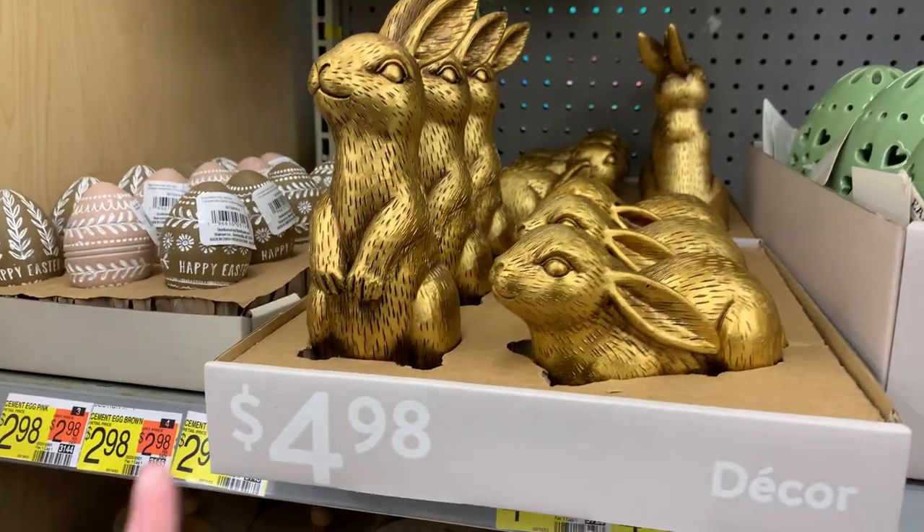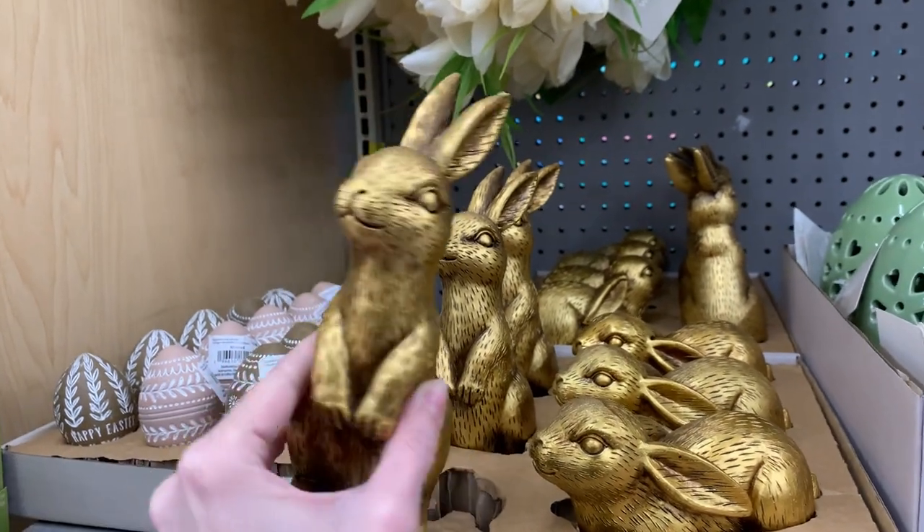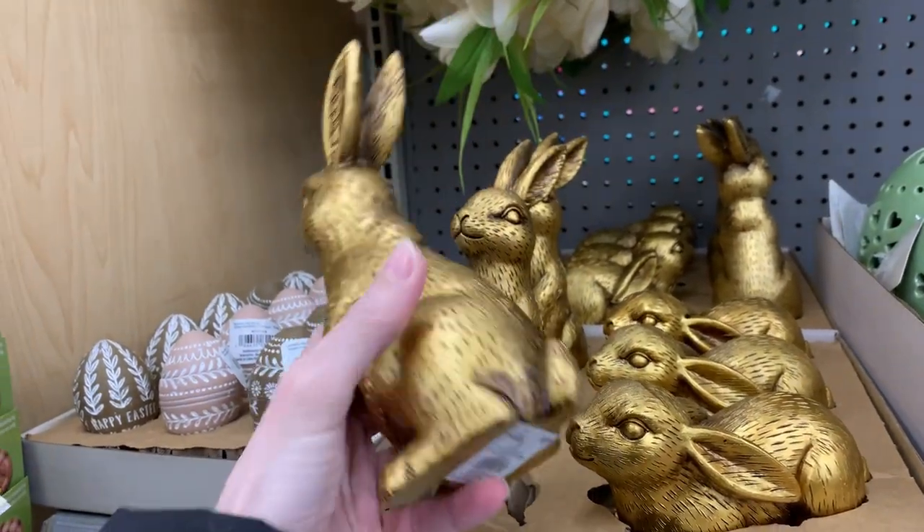These little gold bunnies are one of my favorite finds that I've seen so far today. I just absolutely love these — they are so cute. They are made of gold painted resin and they're only $4.98.